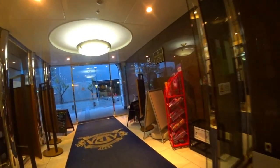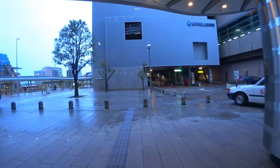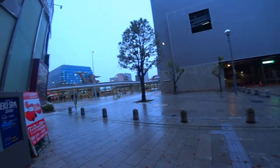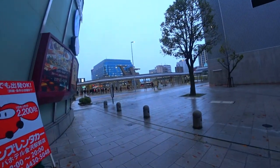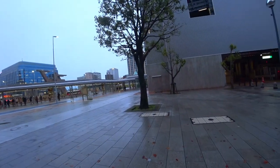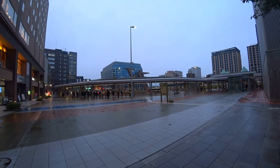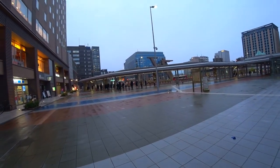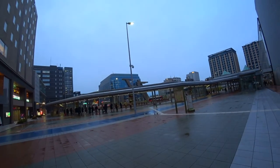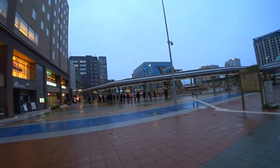Hey guys, I've arrived in Kanazawa and it's about 10 degrees less than what it was in Tokyo. What I wanted to try and do was catch the last of the sunlight so that you can at least see around the train station area. I'm not going to be able to film too much more than that today, but I've got a lot planned over the next few days.